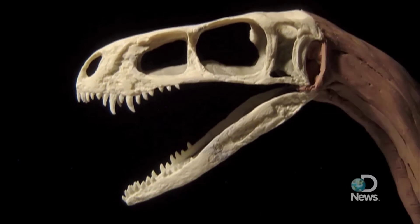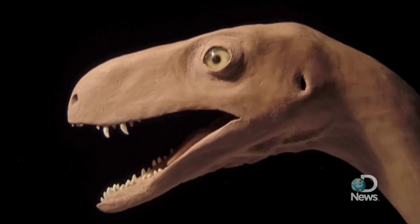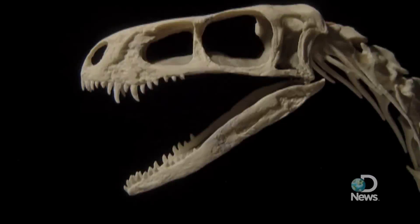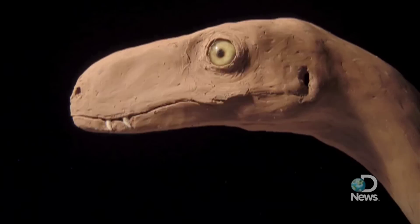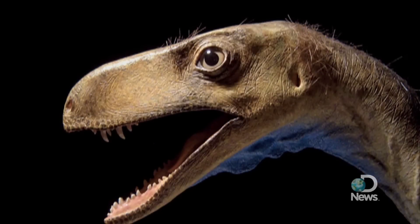This time-lapse animation depicts a recently discovered dinosaur that researchers say could shed light on the early days of dinosaur evolution. While it looks a little bit like awesome old school claymation, this technique is actually rebuilding the animal's muscles and skin. A winking glass eye and bristle suggesting early feathers complete the Gumby look.